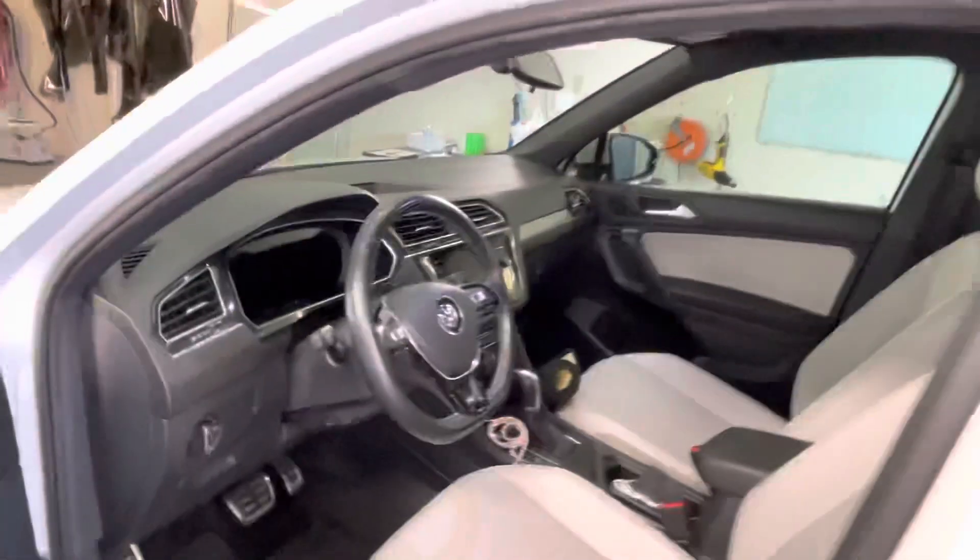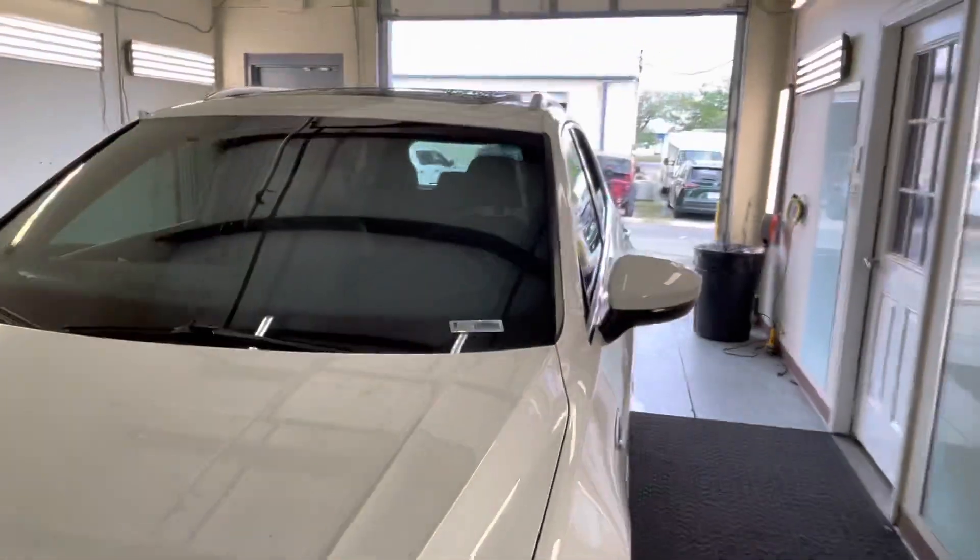Llumar Window Films is the largest manufacturer of window film in the world. If you're looking for the best, Llumar is the way to go.